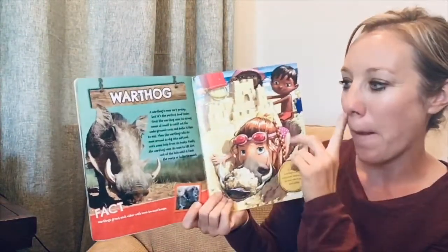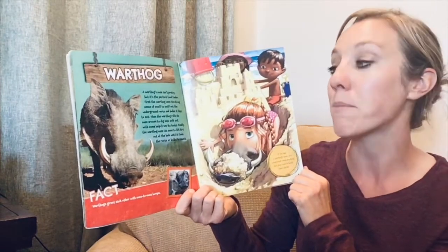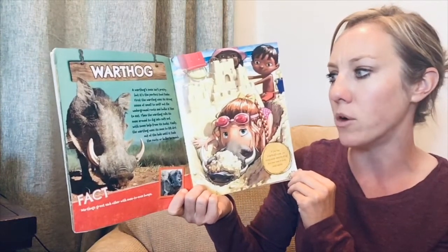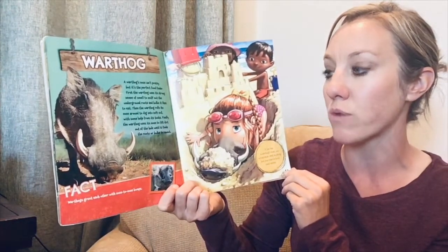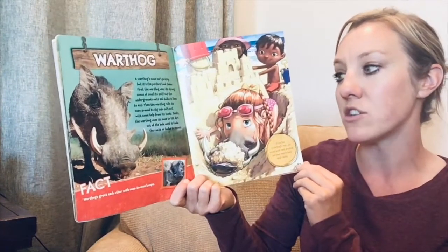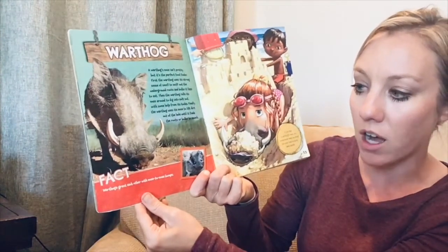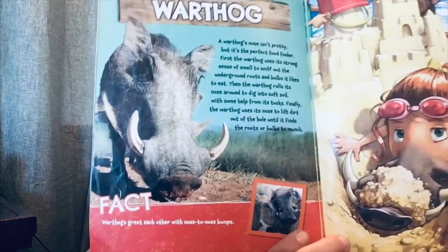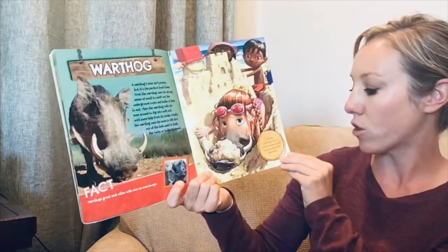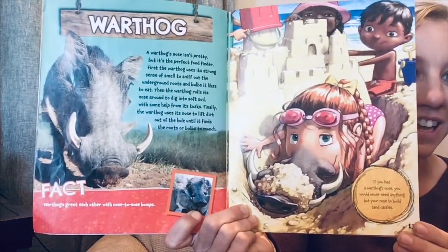A warthog — you might have seen one in the movie 'The Lion King.' A warthog's nose isn't pretty, but it's the perfect food finder. First, the warthog uses its strong sense of smell to sniff out underground roots and bulbs. Then it rolls its nose around to dig into soft soil with help from its tusks. Finally, it uses its nose to lift dirt out of the hole until it finds roots or bulbs to munch. Fact: warthogs greet each other with nose-to-nose bumps. If you had a warthog's nose, you'd never need anything but your nose to build sandcastles.